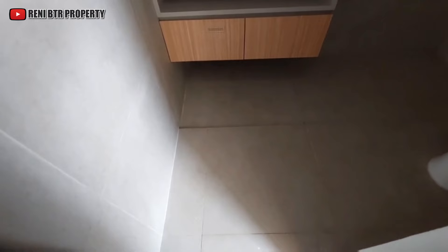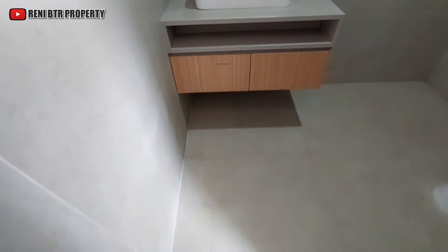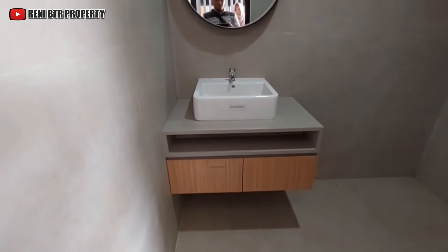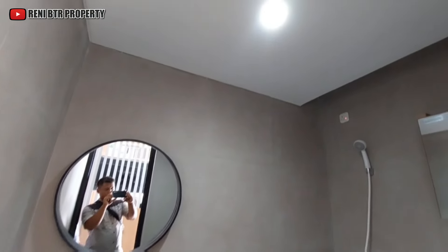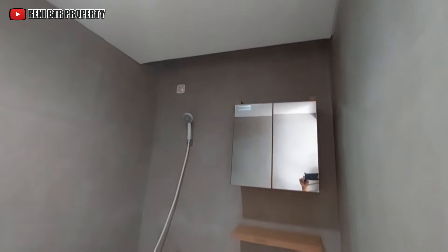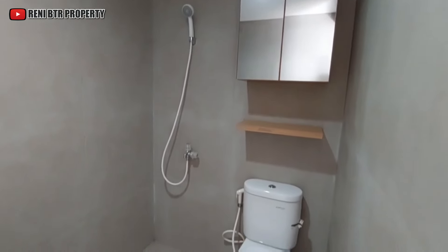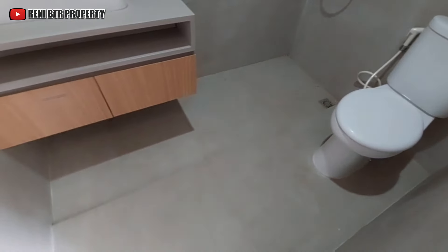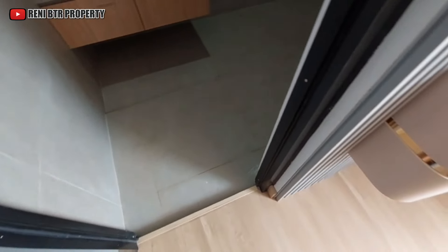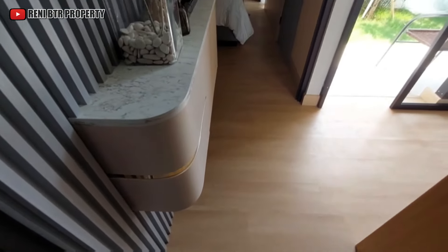Kita masuk di area kamar mandi. Klosetnya kloset duduk. Dindingnya granit berukuran 60 x 60, lantainya pun sama granit 60 x 60. Dan sudah ada wastafel juga di dalam kamar mandi.